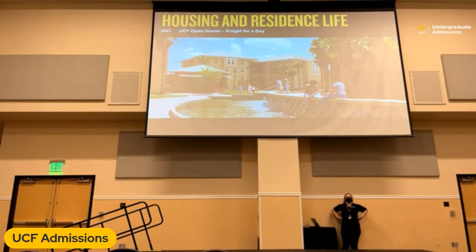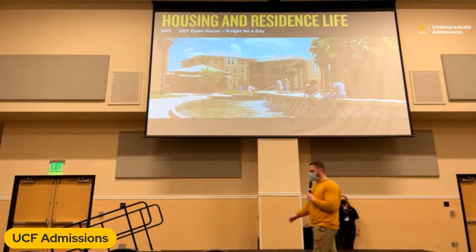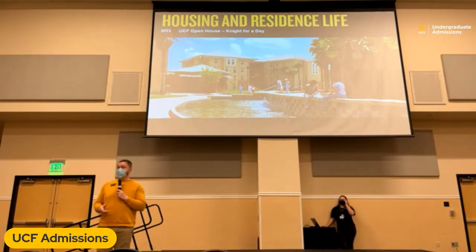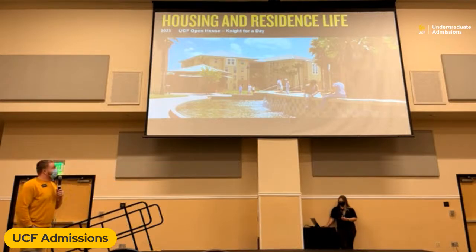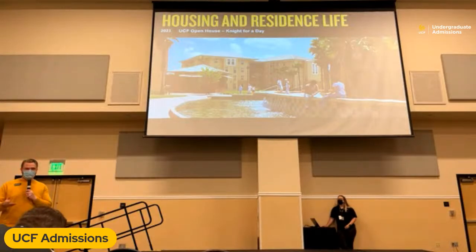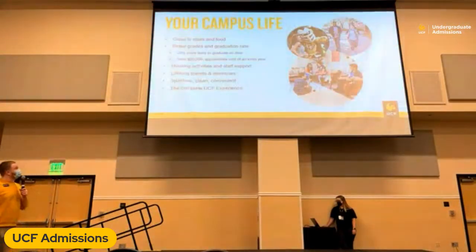Good morning everyone. How are we doing this morning? Enjoying our open house so far, hopefully. Thank you all for taking the time out of your day to sit in on our presentation today. My name is Vincent Morello. I'm the marketing coordinator for the Department of Housing and Residence Life here at UCF. I'm also a UCF alumni myself. Today we're going to talk about all things housing and residence life — the different opportunities to live on campus, what choices you have, how much things cost, and where to get information about other resources on campus.